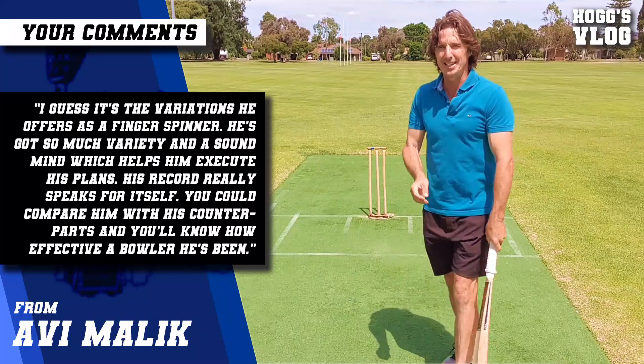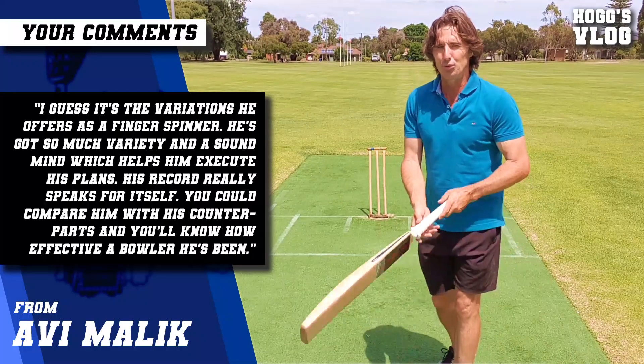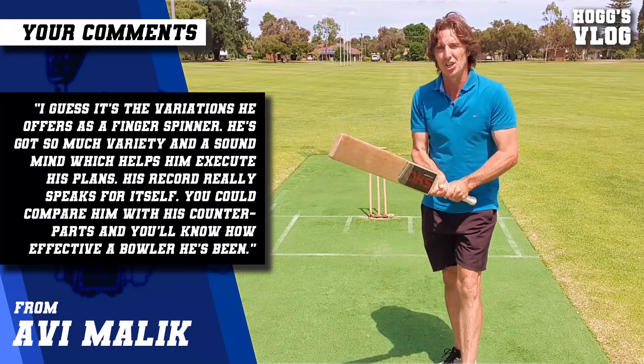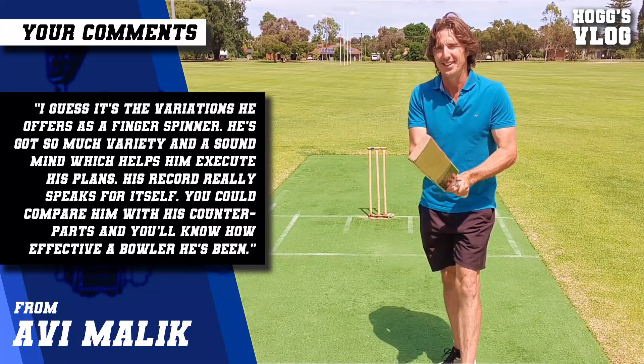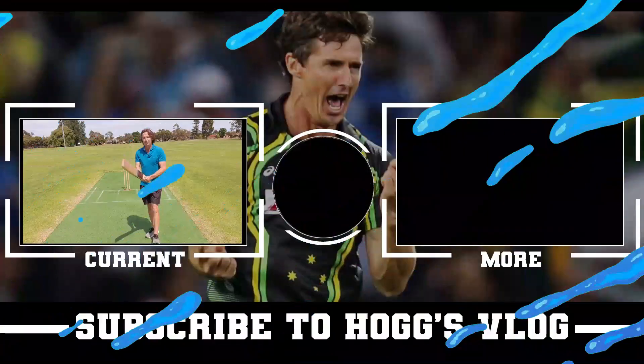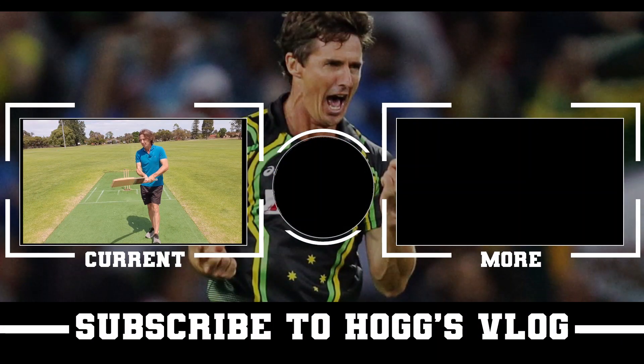Thanks very much for joining me on Hog's Vlog. We'll do a couple of lives leading into this final test match. India have got to draw it or win it to make sure they go to the World Test Championship final against New Zealand. Make sure you get your mates subscribing for the four lives during the final test match. Thanks, guys.